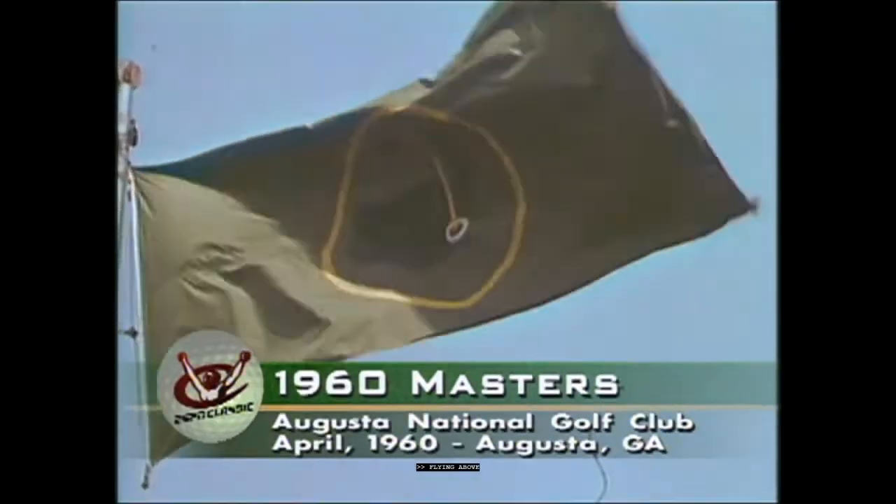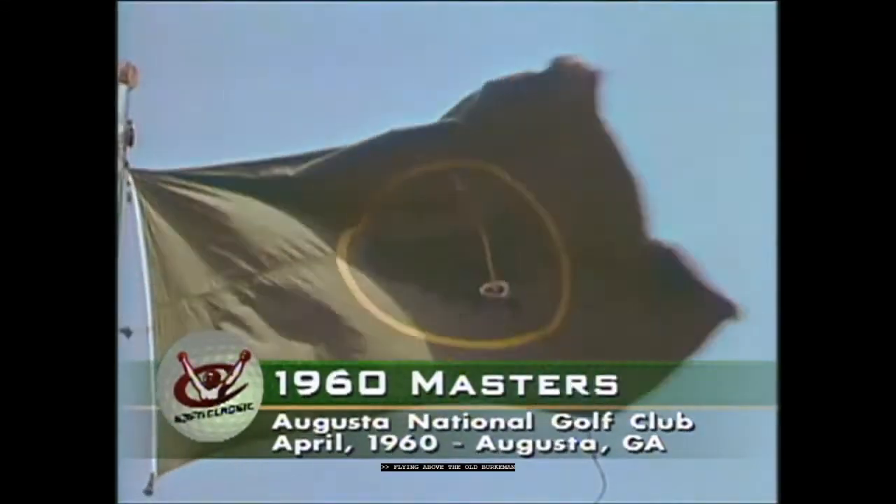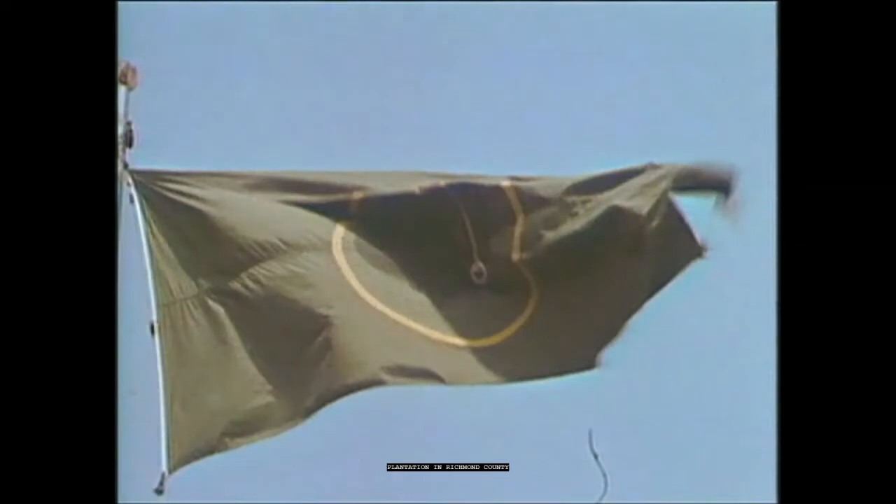In Richmond County, Georgia, this flag identifies a sports mecca known around the world: the Augusta National Golf Club.